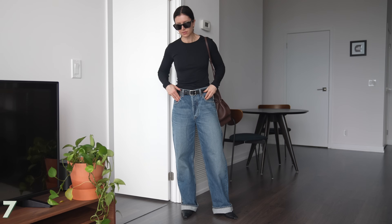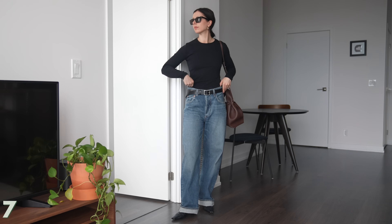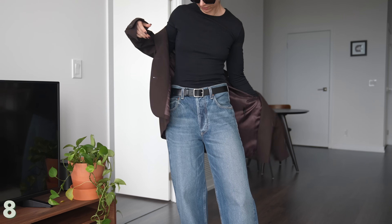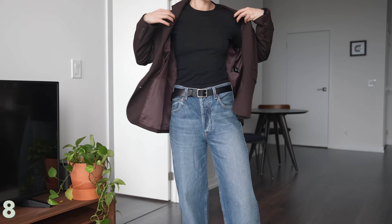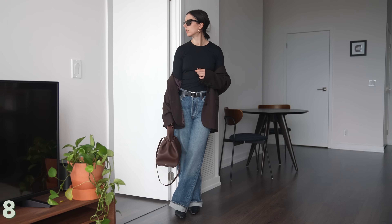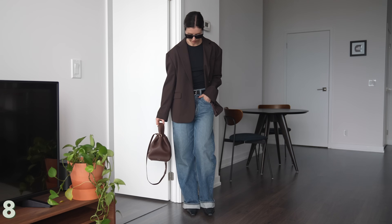This one is such a 90s minimalist chic vibe — I absolutely love it. I cuffed the jeans up so they're a more appropriate length on me; it looks kind of retro and cool. I threw on this long t-shirt from Cotton, kept everything tucked in. And for a layering piece, I decided to take my brown blazer from Aritzia — it's called the Generation Blazer. It's a wool blend, which I love since a lot of Aritzia blazers are now poly. I really loved the way this look turned out.